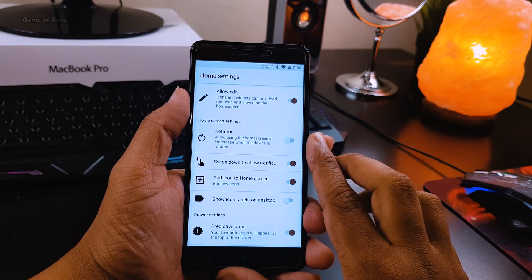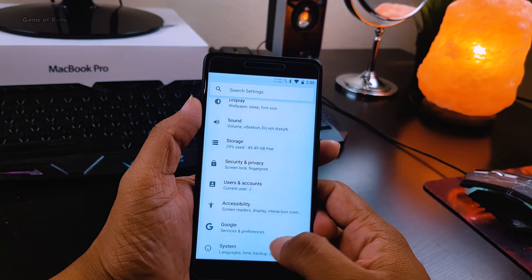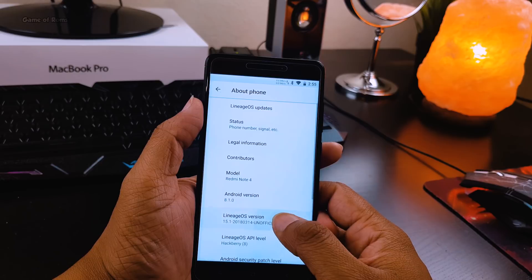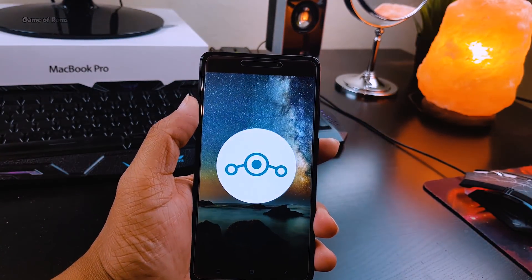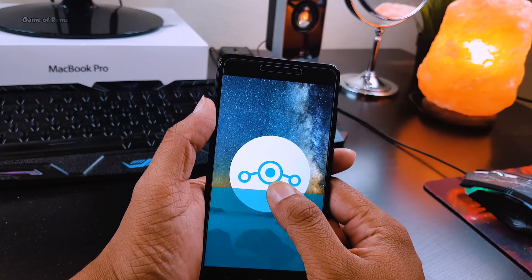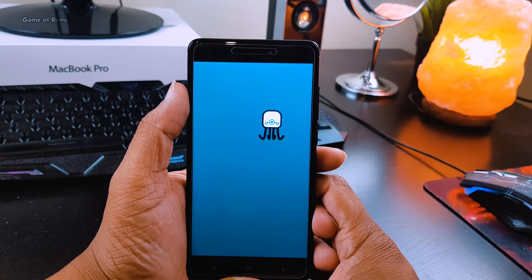There were no random reboots, no force closes, everything is working properly — the fingerprint is working, Bluetooth is working, and the charging speed is normal. Also, if you love to customize your ringtone and notification tone, there is a custom charging tone feature in this ROM.